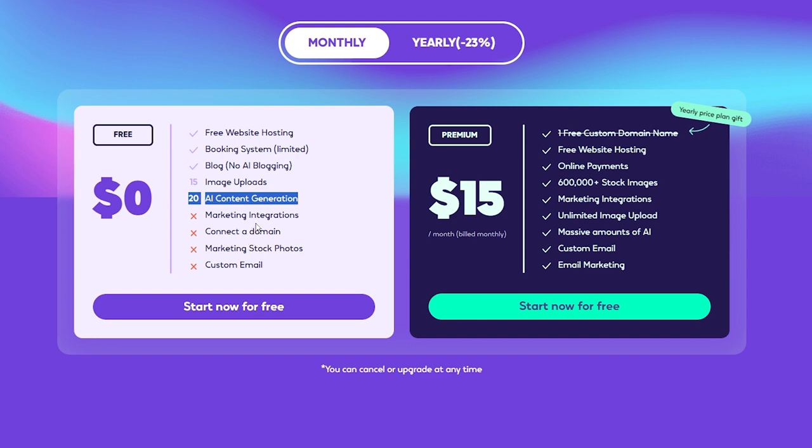Here's where it gets interesting. For just $15 a month, you can unlock Hocus's premium plan. With the premium plan, you get free website hosting, online payment capabilities, access to a whopping 600,000-plus stock images, and seamless marketing integrations. You can upload unlimited images, and you'll have access to massive AI resources that can help you create stunning content effortlessly. The premium plan also includes custom email features, and for those of you interested in email marketing, it's got you covered too.